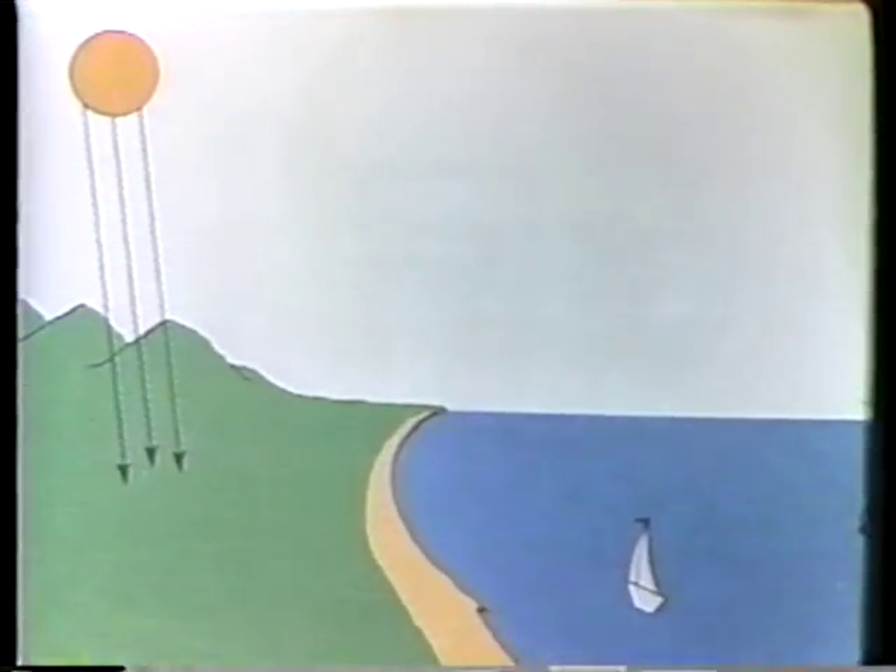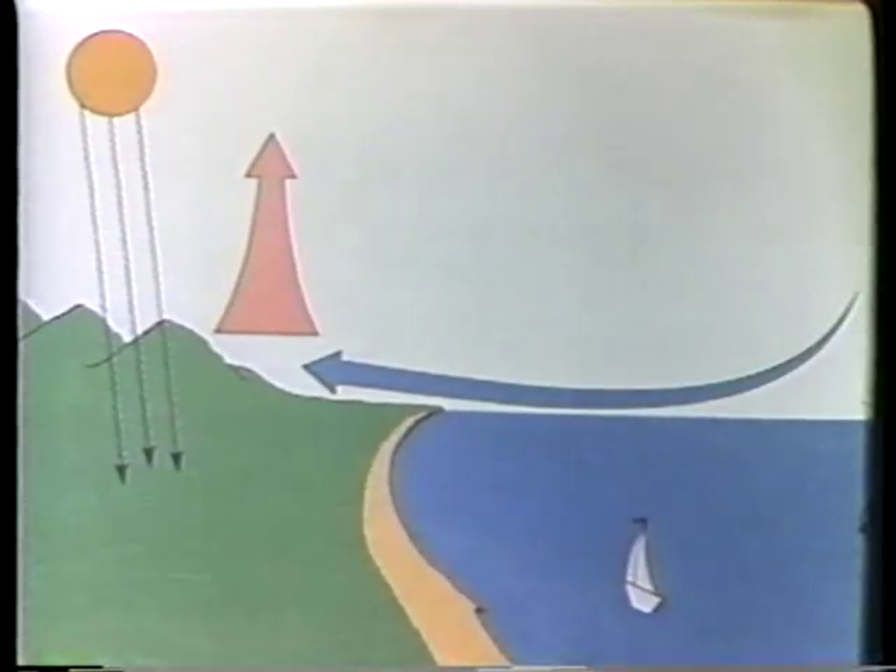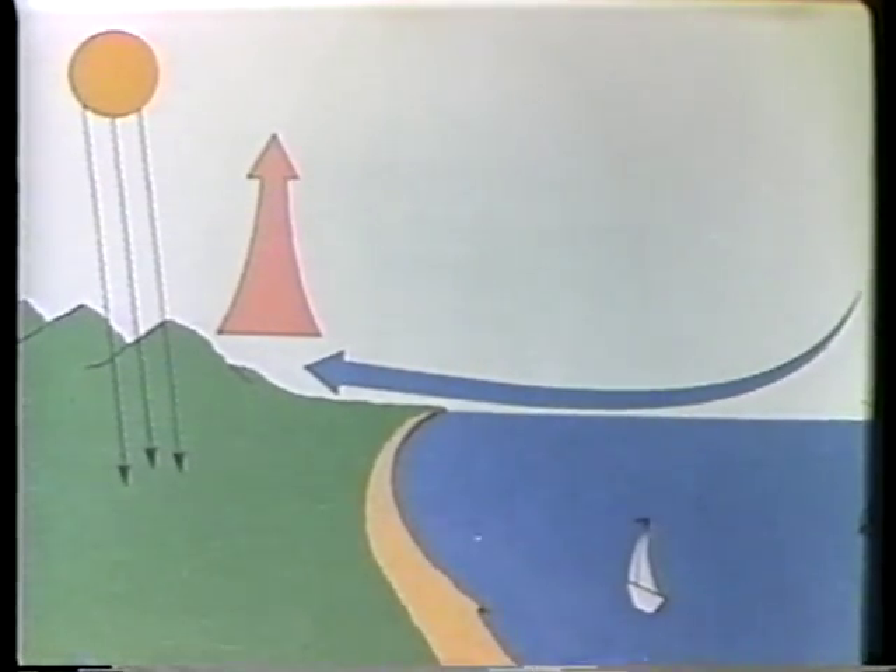As the sun warms the earth, the air is also warmed. The warm air rises and cool air rushes in below, causing the conversion of sunlight into another form of solar energy: wind.